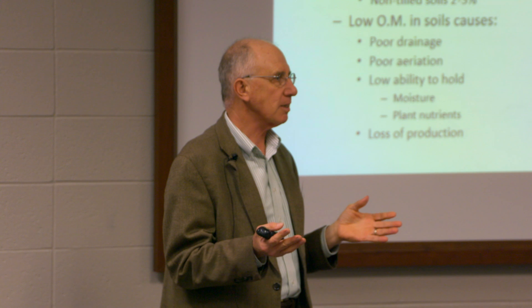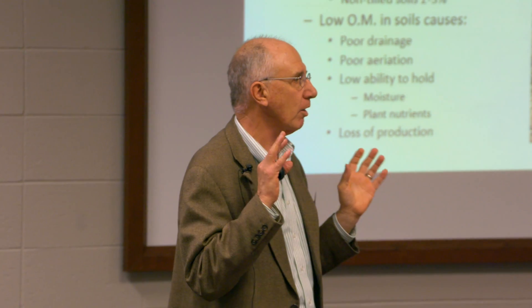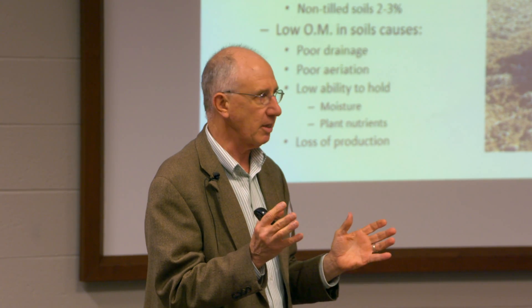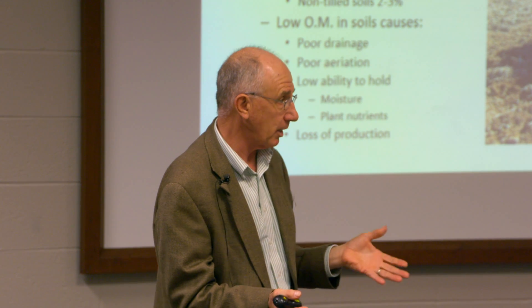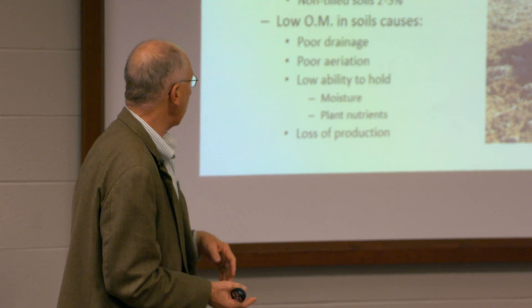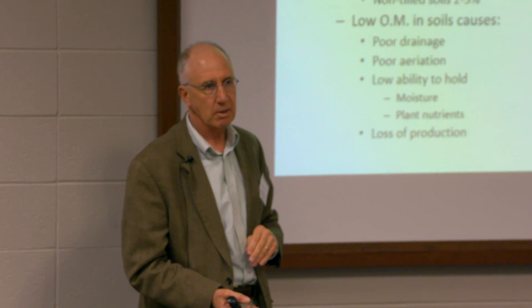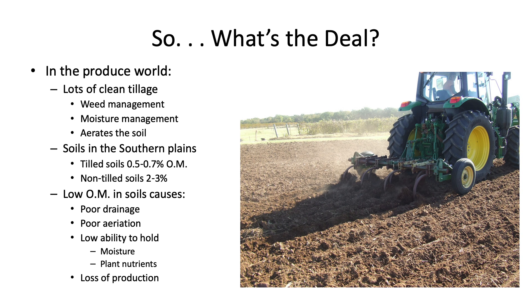Tillage aerates the soil and it's kind of like hitting the turbo on your car. All those microbes in that soil, when they get all that extra oxygen, they kick in and work even harder and faster than they normally do. As a result, we end up with low organic matter soils. A figure of half to seven-tenths percent organic matter is pretty much reality in most tilled soils in Oklahoma.